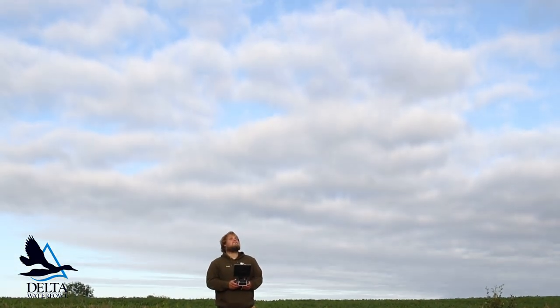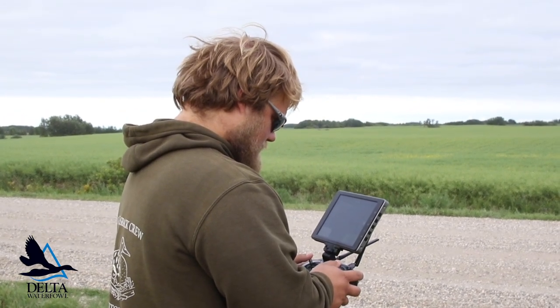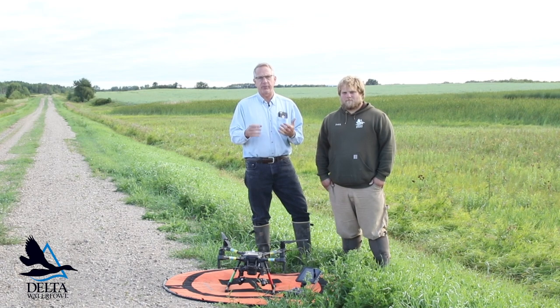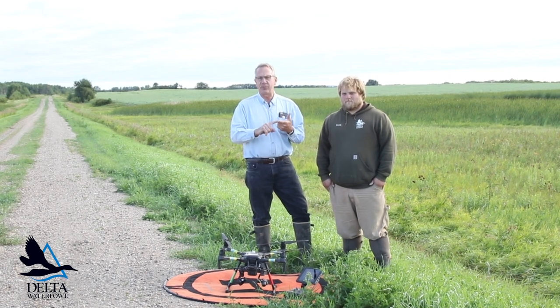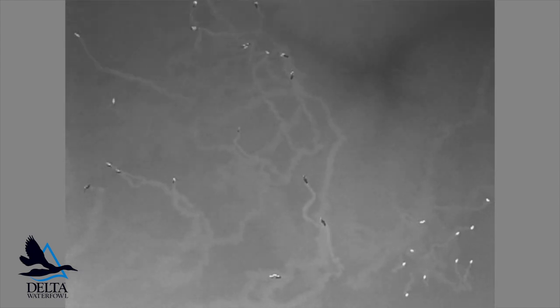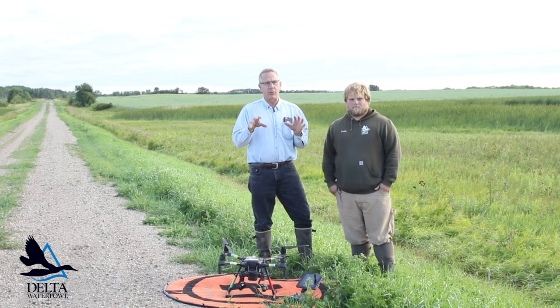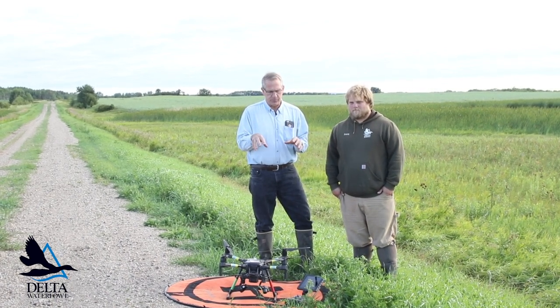What Jake has been doing over the last couple of years is trying to use the drone and the thermal camera to measure a variety of things. He's done night flights to count predators, done flights to count breeding pairs, particularly focused on using the drone to find nests.